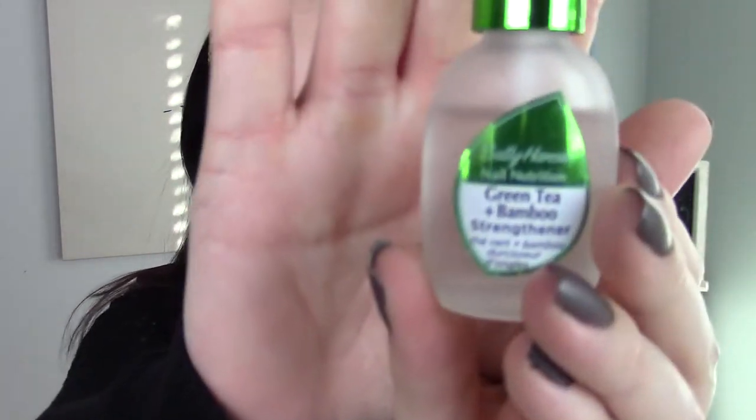For nails, I want to mention the Sally Hansen Nail Nutrition in green tea and bamboo strengthener. I did do a mini review on this product — the link will be in the description box. This stuff really helped my nails recently; I started using it in the fall and it got my nails back healthy and strong. My nails were thinning and cracking, and using this really helped. You can wear it alone or as a base coat before nail polish. It's close to ten dollars, lasts a really long time, and I noticed a significant difference.